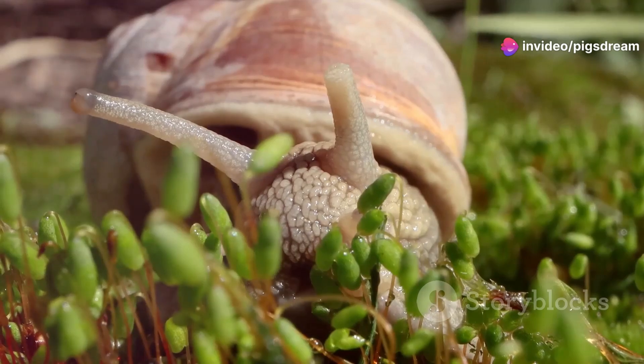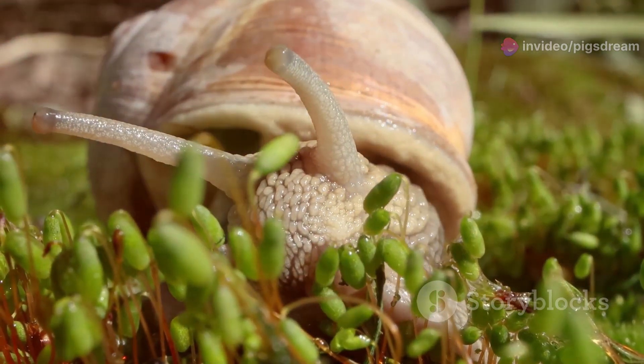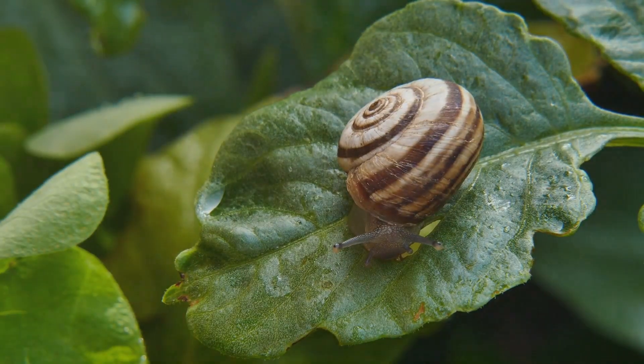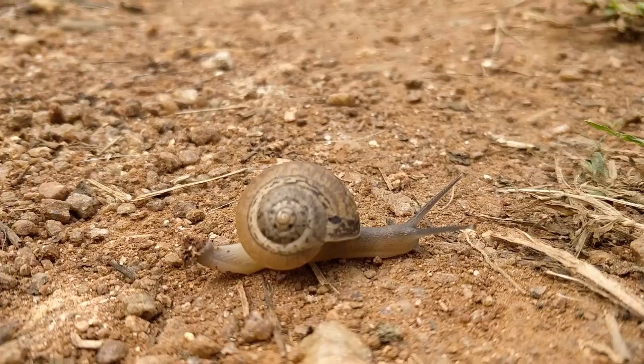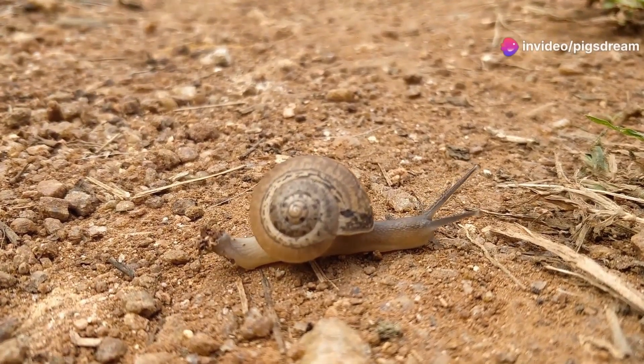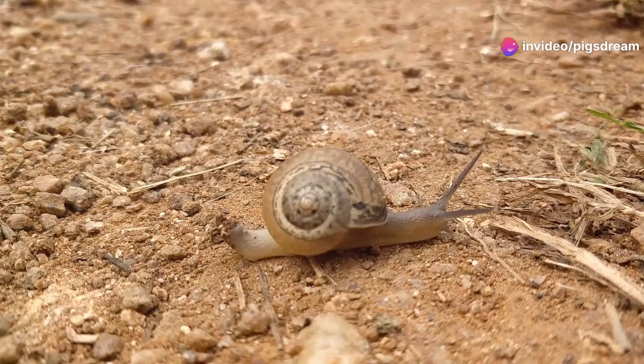Inside the shell, a snail's body is surprisingly complex. It possesses a muscular foot for movement, leaving behind a trail of slime. This slime is crucial, aiding in their locomotion and even finding mates.